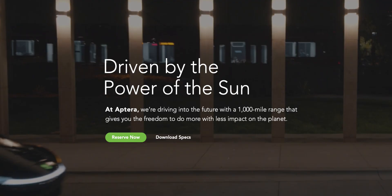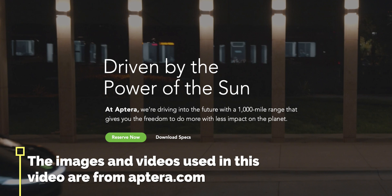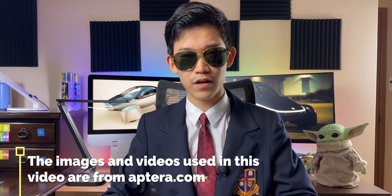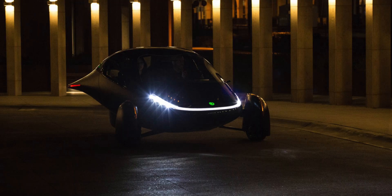Hey guys, so there's this company called Aptera, and their goal is to make an electric vehicle that goes a thousand miles. An electric vehicle that goes a thousand miles — that's more than a lot of gasoline cars with their gas capacity. This company is really promising with expectations of delivering their vehicles by next year. They already have actual prototypes, they've raised around $4 million both privately and publicly, and their vehicles might not even have to be plugged in to be charged.